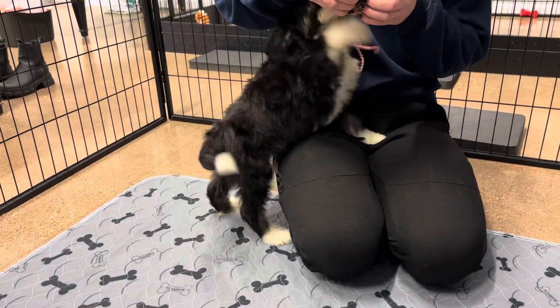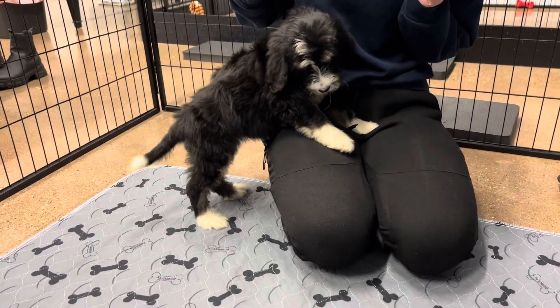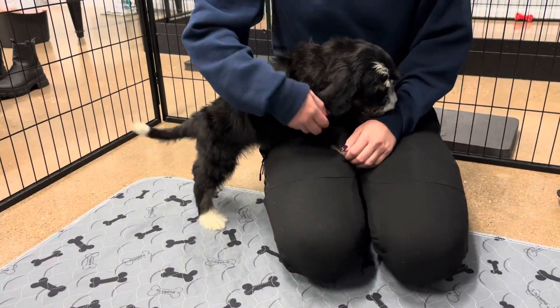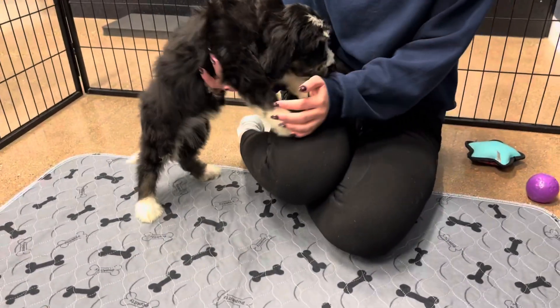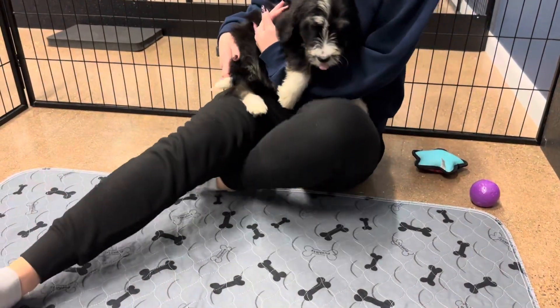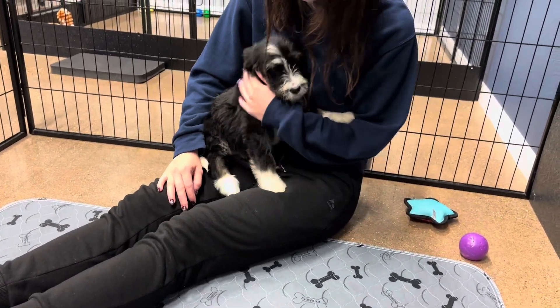Where's the squeaker? There it is. You heard the squeaker, huh? Aww, so sweet. There we go. Aww, this is all they want.